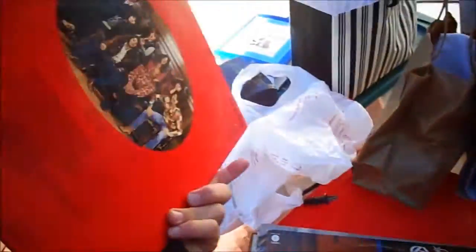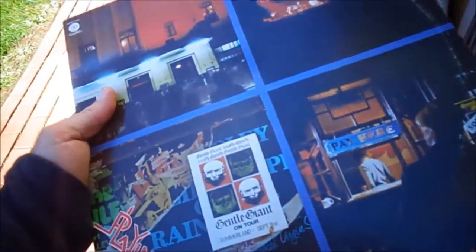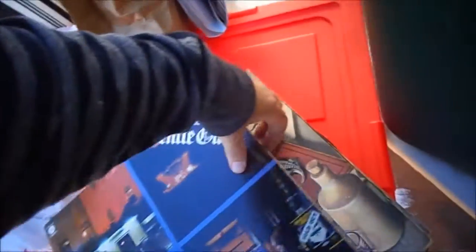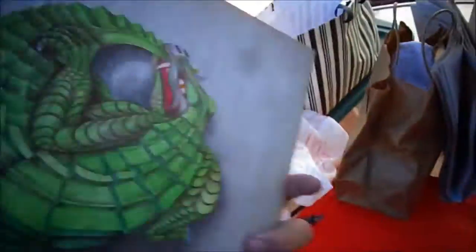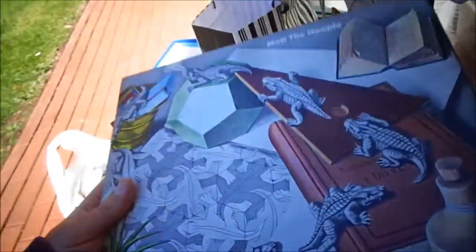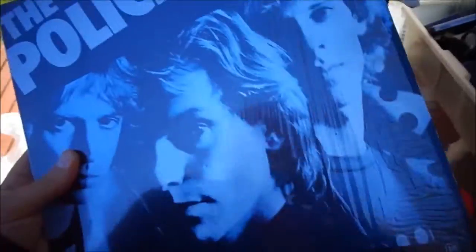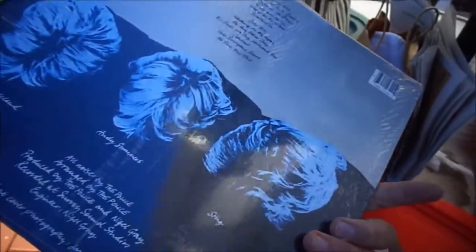Jefferson Starship, Red Octopus. I never heard of this — Gentle Giant. It's a double album, so for a dollar I'm like, hey, roll the dice. Mott the Hoople — 'All the Young Dudes, carry the news.' My singing voice isn't that great, especially when I have a cold. That was their song.